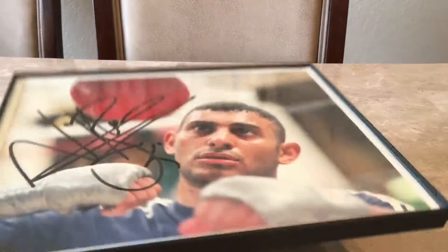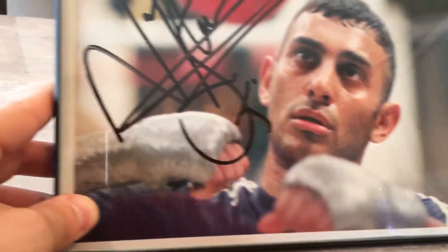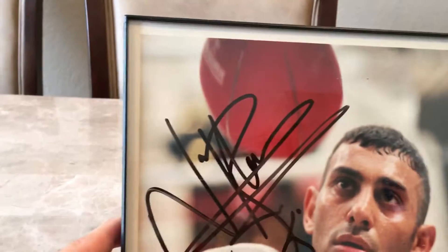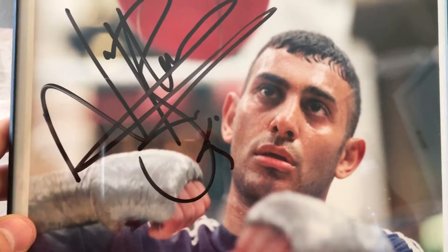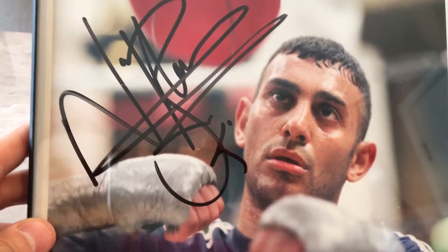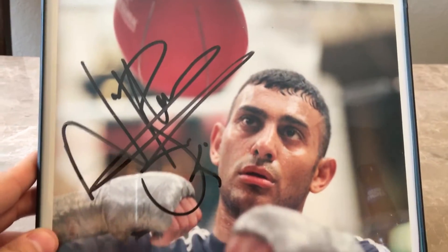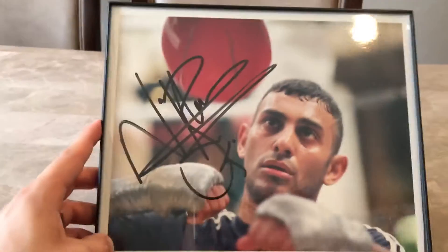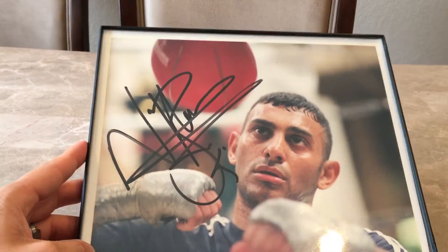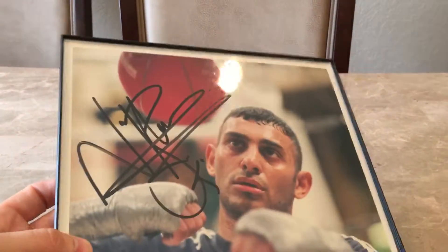I'm still looking for a signed glove — I hope one day I'll find one and I'll pay whatever they're asking. But yeah, I just wanted to share this beauty with my fans. He was a bad motherfucker in his day. If you like this, hit that like button, comment below any questions, if you want to talk boxing or whatever just comment below. I appreciate you watching.